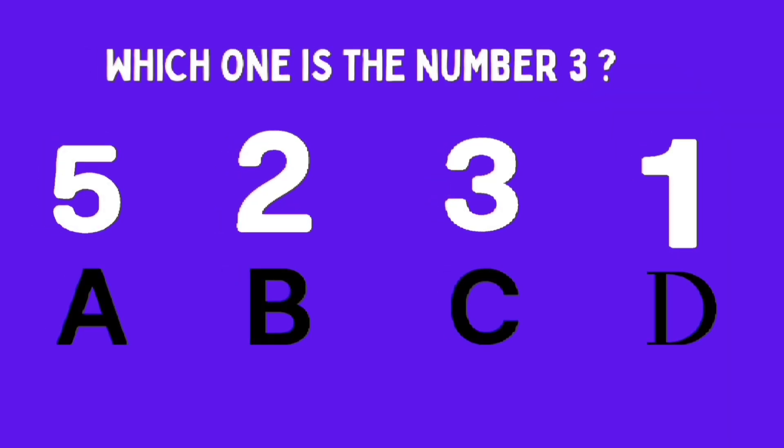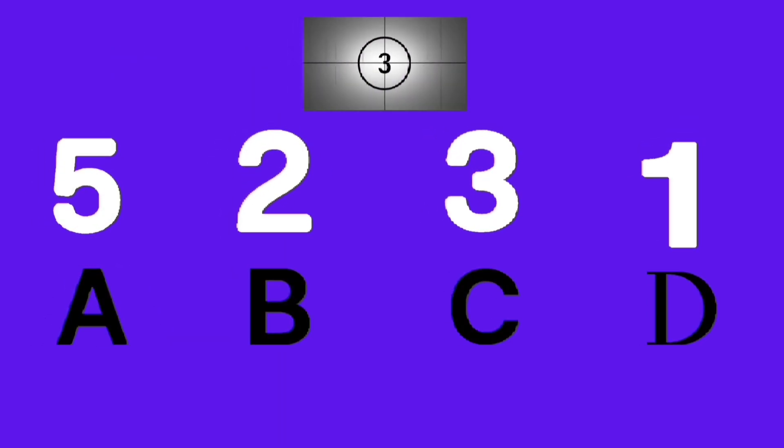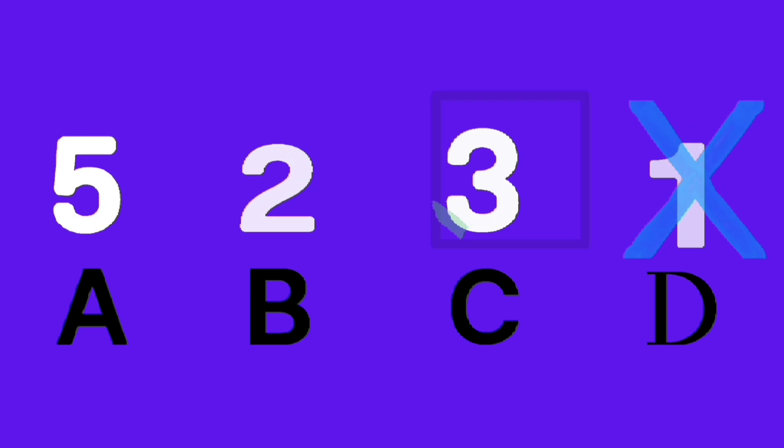3 chicks, 3 chicks. Which one is number 3? A, B, C, D. Good job, C is the correct answer.